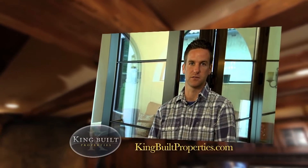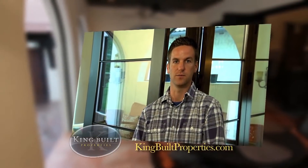Combining your vision, your ideas, and our experience to truly build a unique home — one that can only be custom built.